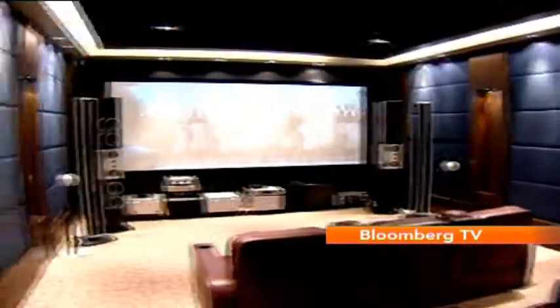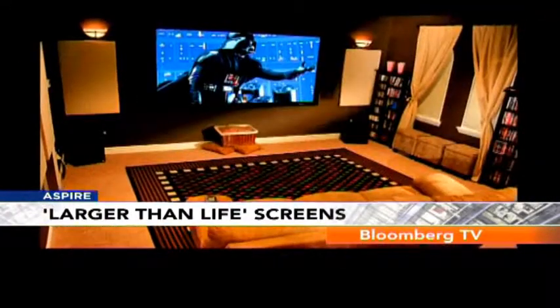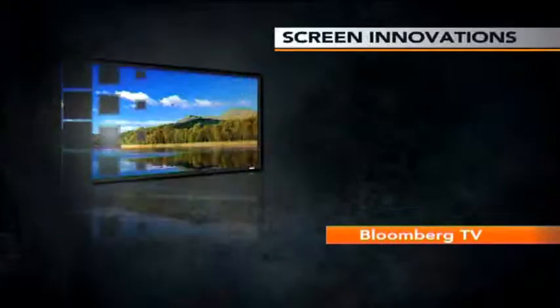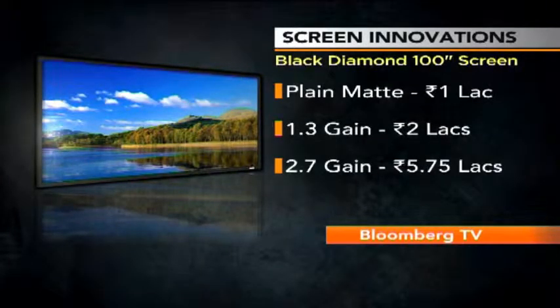Along with a projector, you will need a good projection screen — it's very important since these screens absorb the image thrown from the projector. There are regular options and special ones with gain, which makes the image much brighter. Screens can also be fixed to a wall or rolled up through a motor. The Black Diamond from Screen Innovations is a good option. For a 100-inch fixed screen, the price starts at 1 lakh rupees, going all the way to over 5 lakhs for the same size but a higher gain value. So you can get a good projector with a 100-inch screen within 5 to 10 lakh rupees, depending on the setup.